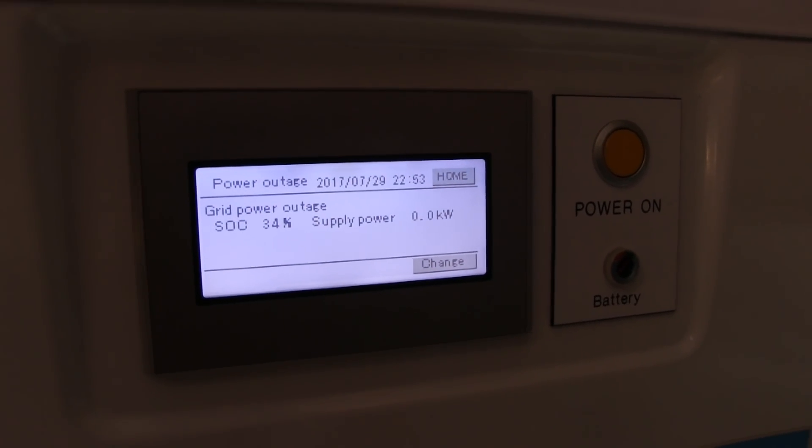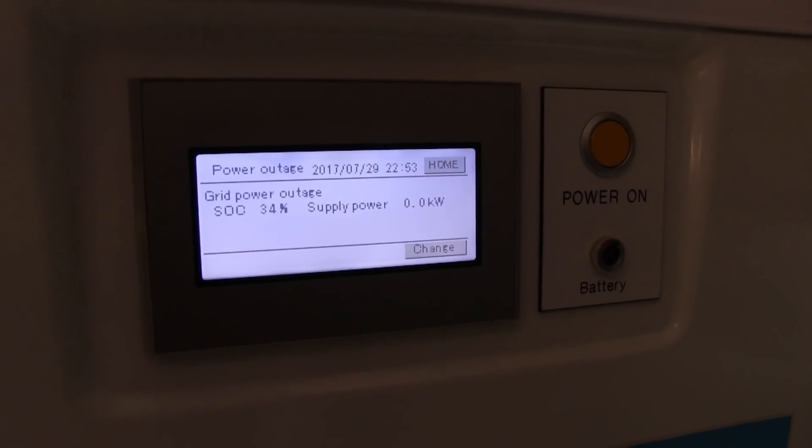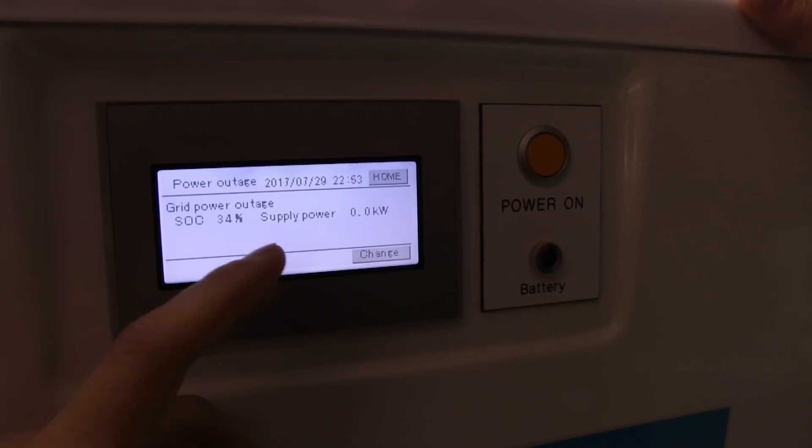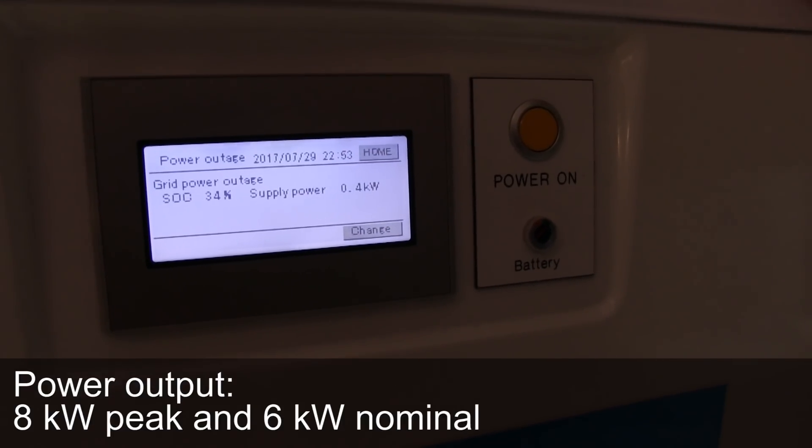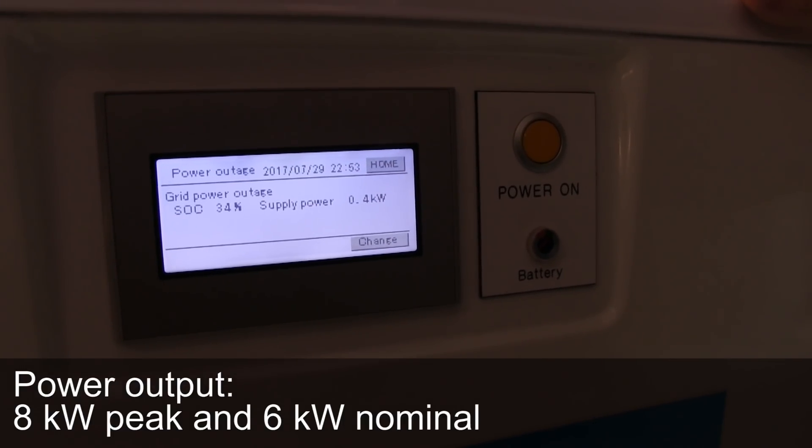Wow, this is pretty cool. And obviously it can supply this coffee shop for quite a while. So maximum output is 6 kilowatts? 6 kilowatts normally, yeah. It can take a bit more in peak — 8 kilowatts — but 6 kilowatts continuous.